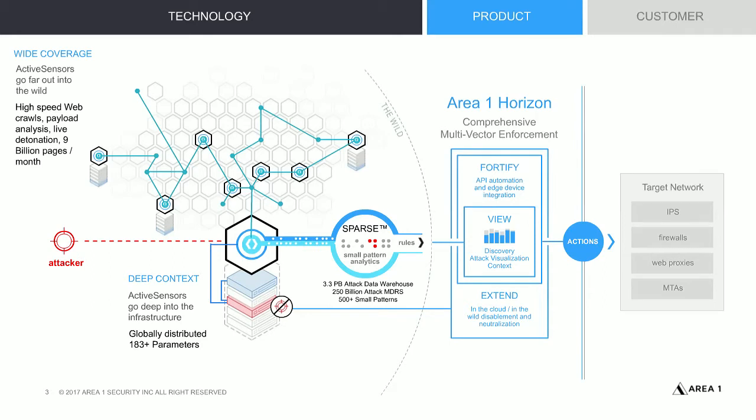From an email perspective, we have our email protection service, which is an MTA that can scan your messages. The rules identified through our sparse engine get instantly consumed by the email protection service, as well as a sophisticated algorithm that analyzes the who, what, where, and when of the message.